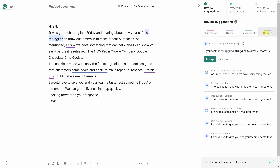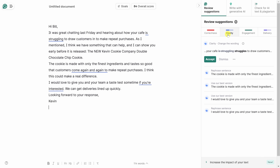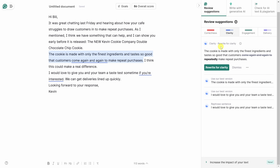Right up on top I have different categories of suggestions. If I click into Correctness, my email is actually pretty well written — nothing to fix there. But there might be some issues with Clarity and Delivery. Starting with Clarity, I can go through one by one. For example, it recommends changing 'is struggling' to just 'struggles' — more concise — so I'll accept that. It also recommends rephrasing another sentence, suggesting 'repeatedly' instead of 'come again and again.' I'm not sure I like that since 'repeat' appears right after, so I'll dismiss that one.